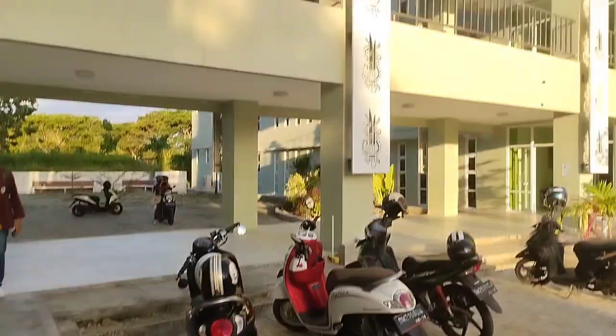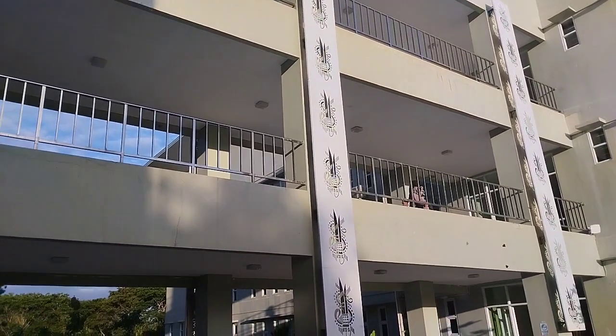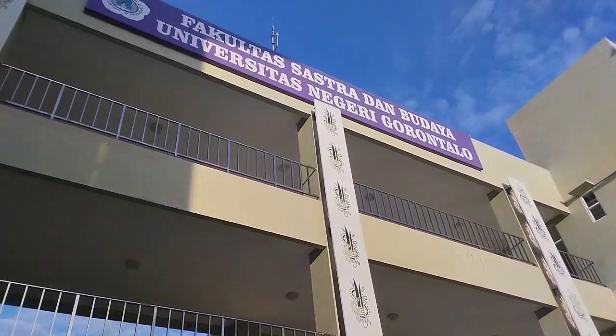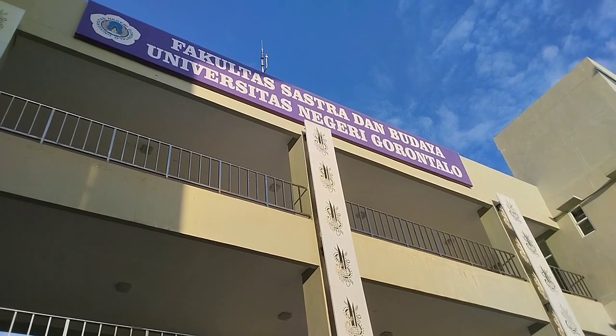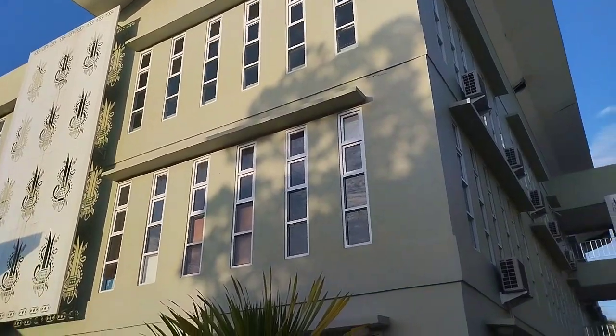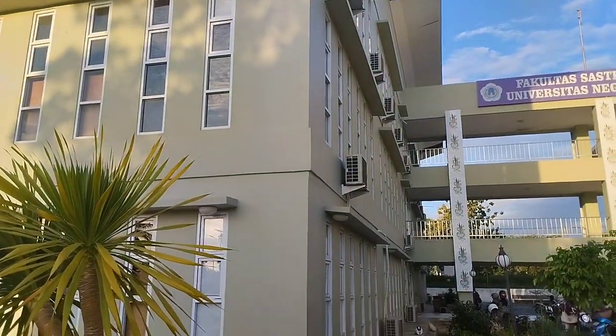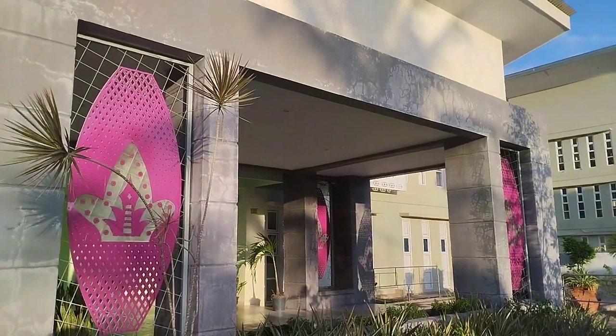I'm going to introduce you to the Faculty of Literature and Culture of University of Korontal. Here is the literature building, and on the other side of it we have the college student building.